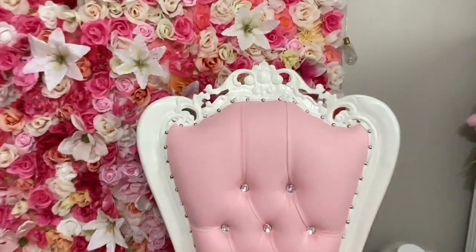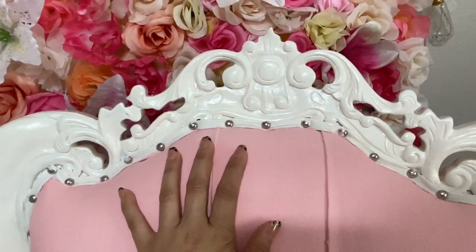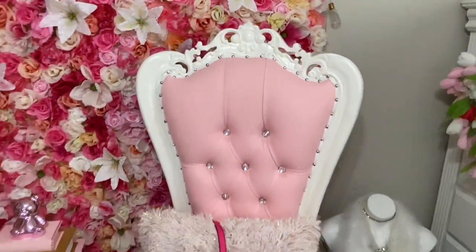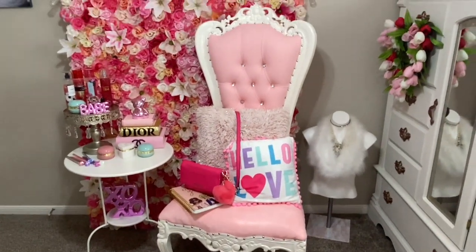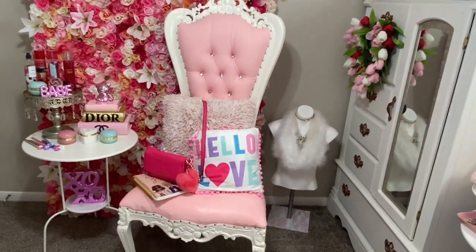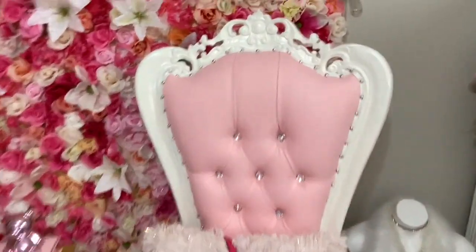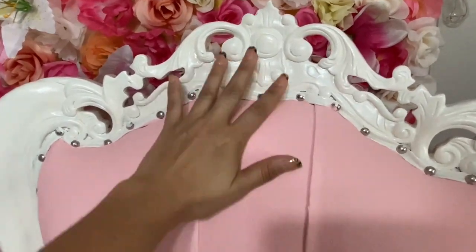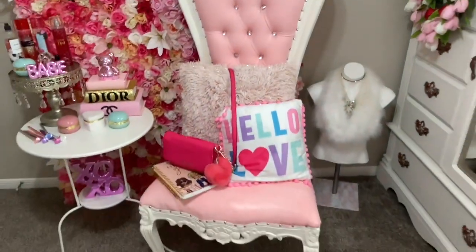This chair was also an amazing Facebook Marketplace find. I cannot get over this chair — I can't believe I found it for 50 bucks. It was this weird funky color if you guys saw. I actually painted the leather — it's like paintable, the weirdest thing. But I painted it pink and painted this white. Love, love, love this chair. Such an amazing find.